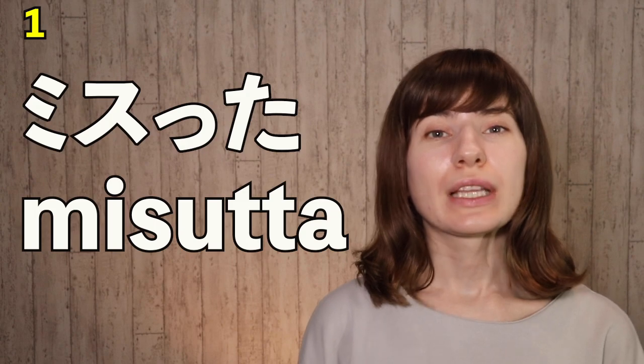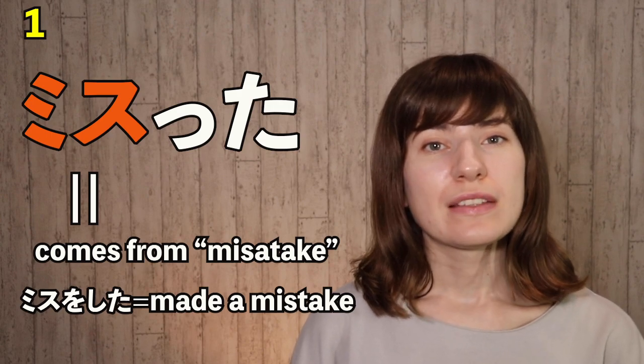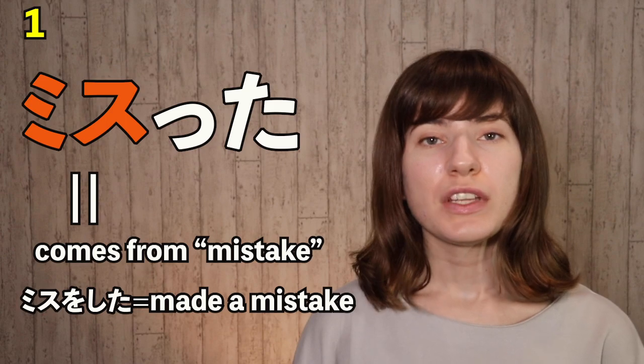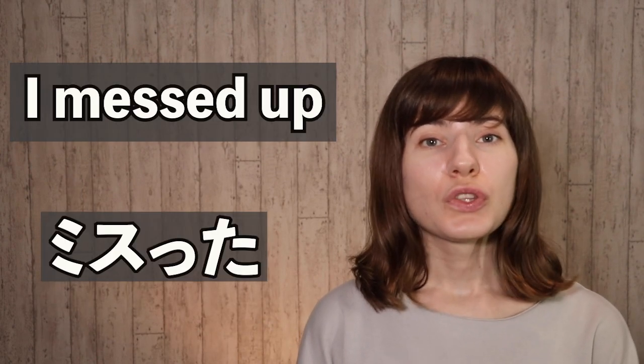Number 1: ミスった. So 'misu' comes from the English word 'mistake,' so ミスした means 'I made a mistake,' but it's a little bit long to say, so Japanese people just took the part 'misu' and made it into a verb — so you say ミスった. If you just want to say 'I messed up,' you say ミスった.